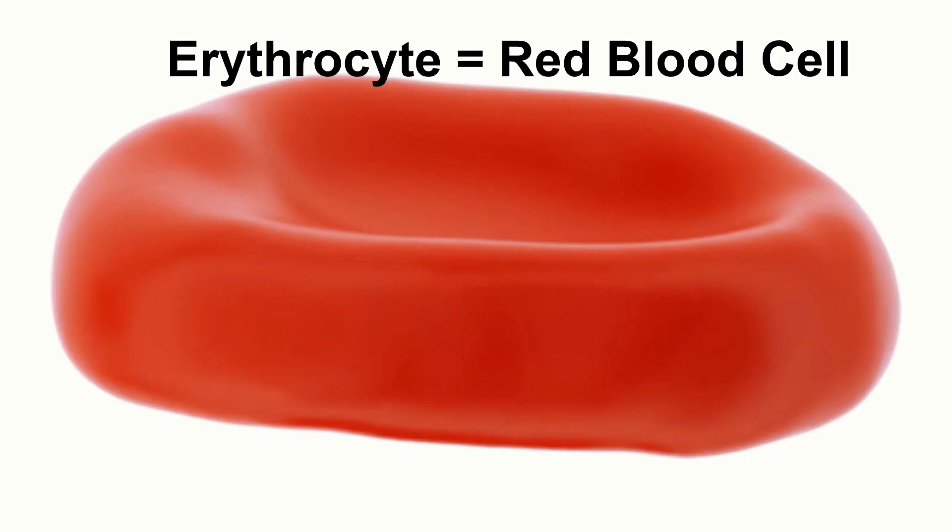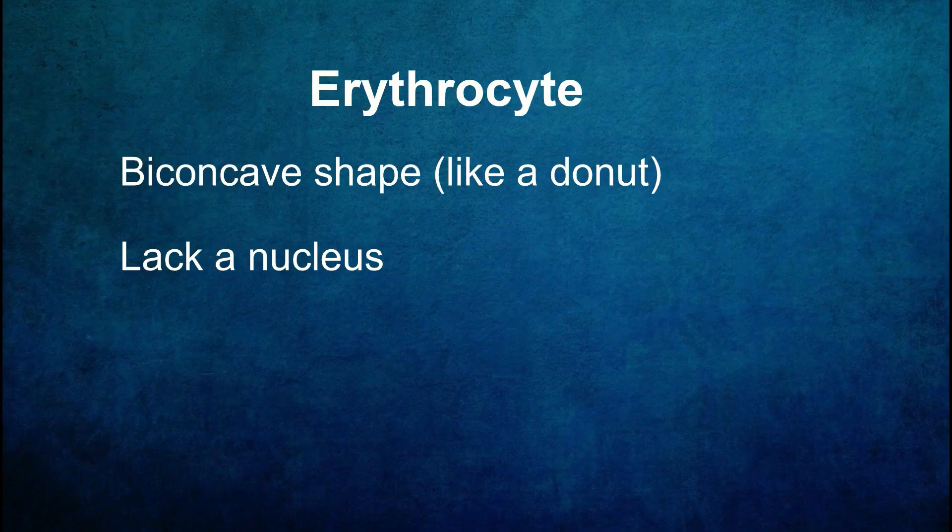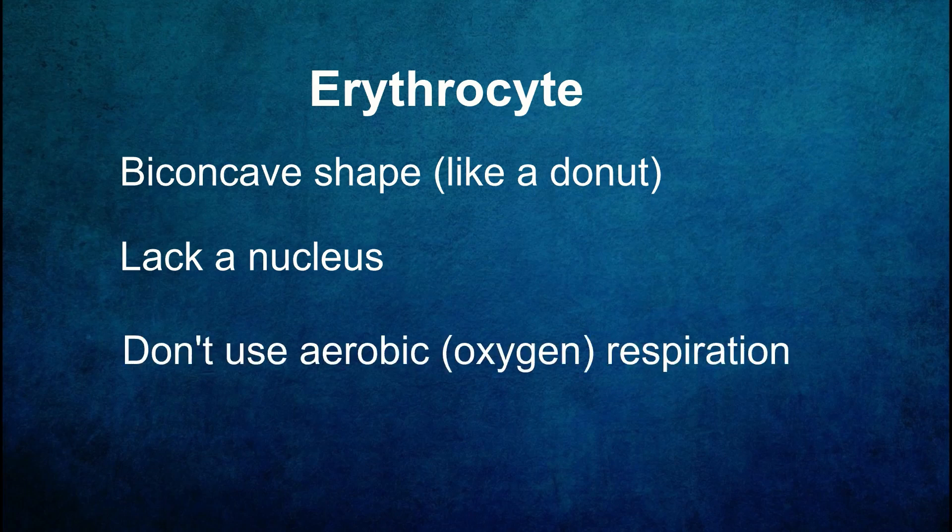Red blood cells have a unique biconcave shape which provides them with a larger surface area for efficient gas exchange. I like to think of them as looking a little bit like donut shapes, but instead of a hole in the middle they have a thin membrane. Erythrocytes lack a nucleus, which allows more room to accommodate an oxygen-carrying molecule called hemoglobin. They do not use aerobic respiration for energy, therefore they don't consume any of the oxygen that they're carrying.